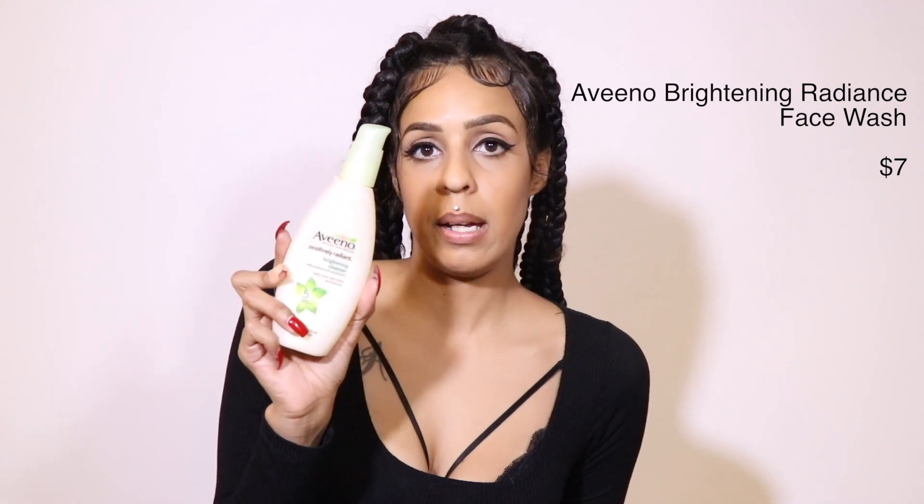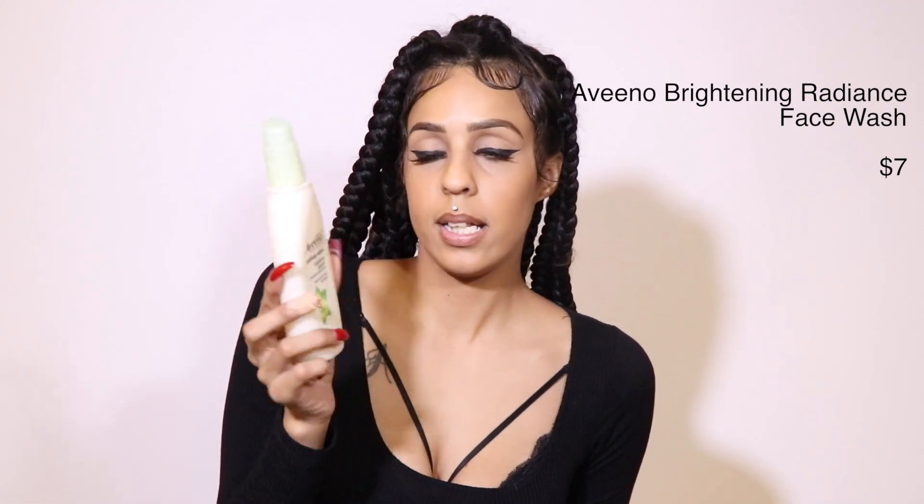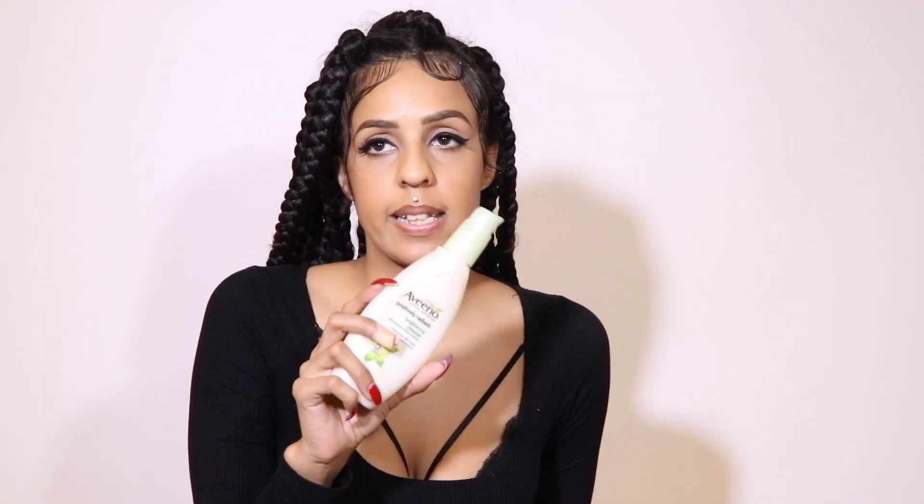I also use the Hydro Boost by Neutrogena exfoliating cleanser. It's an exfoliator but it has a hydrating property in it, so it's not too much for my face. I also get pigmentation from breakouts — when I do get acne breakouts, which is far and few, they like to leave scars no matter what, whether I pop it or not.